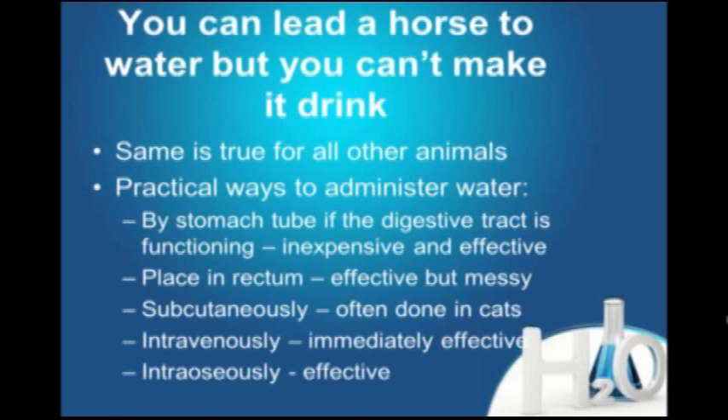You can lead a horse to water but you can't make it drink — and that's certainly true for horses. I've experienced that. You've got to put them on IV fluids when they won't drink. For small companion animals, same thing: you're going to have to do something if they're not drinking.